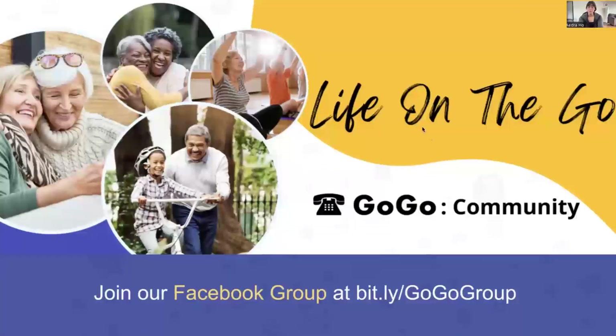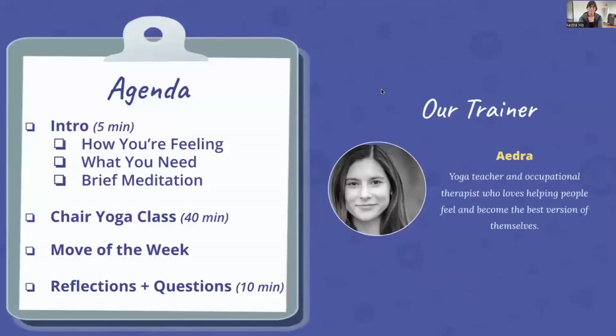We also have a Facebook group, so if you ever want to continue any of these conversations online, you can find us on Facebook. With that, I'll introduce myself — I am Adra, I teach the yoga and the functional fitness class here at GoGo.